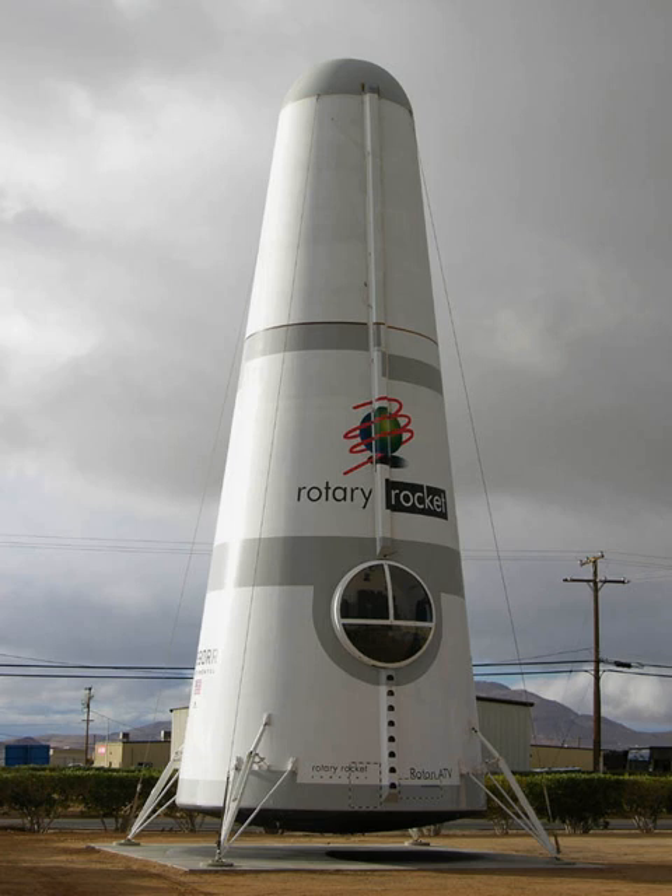In June 1999, Rotary Rocket announced that it would use a derivative of the fast-track engine under development at NASA's Marshall Space Flight Center, instead of the company's own unconventional spinning engine design. Reportedly, the company had been unable to convince investors that its engine design was viable. The composite structure and gyrocopter re-entry was an easier sell.